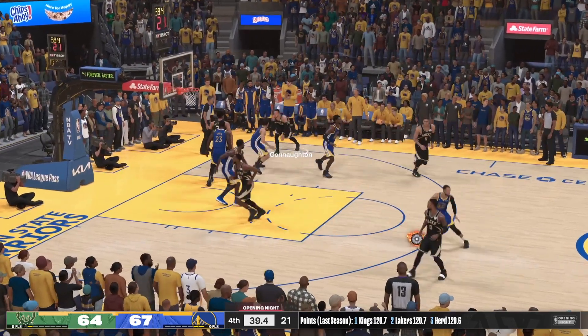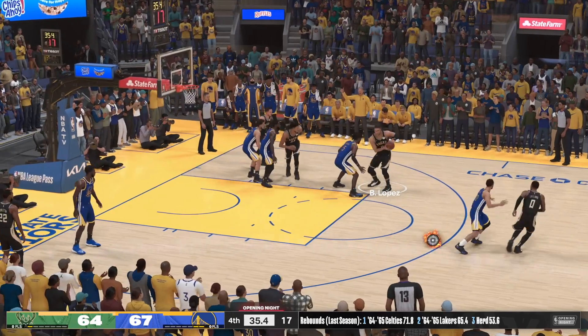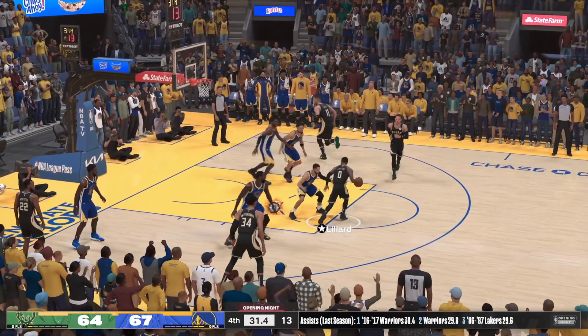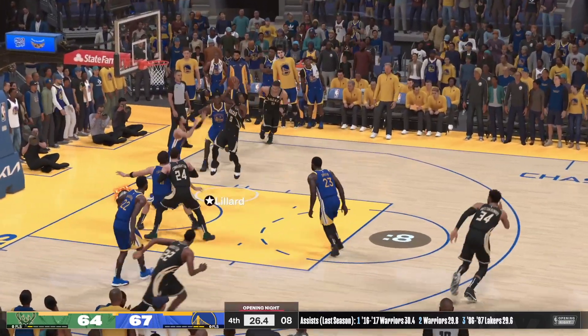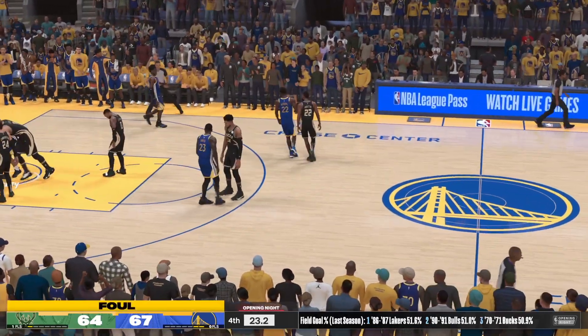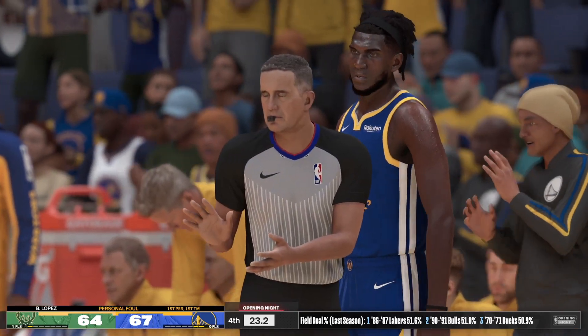Carrickson finds Antetokounmpo — Lopez passes to Lillard — Connaughton sets a screen on Curry — here's Lillard — oh, nice D from Curry. Much better than that — really no excuse for missing that lead. And he commits the intentional foul.